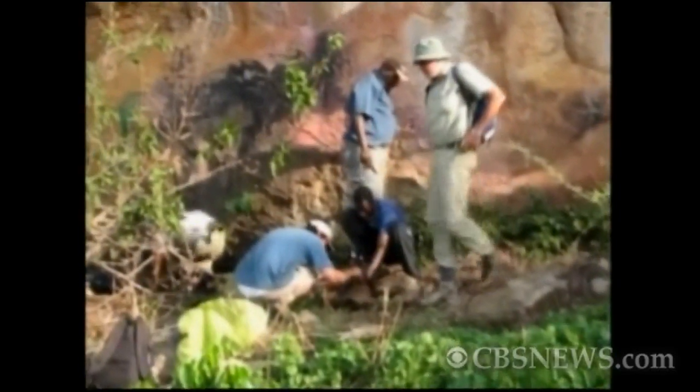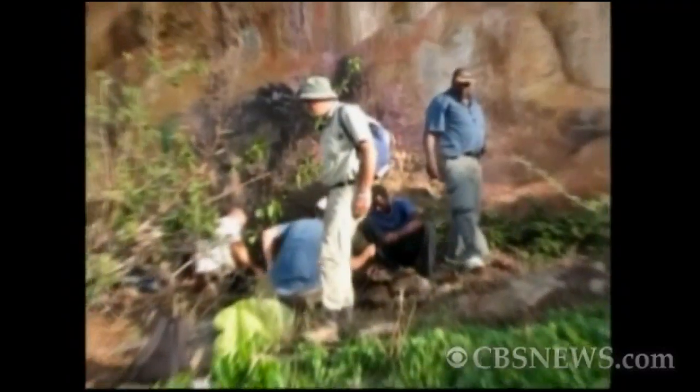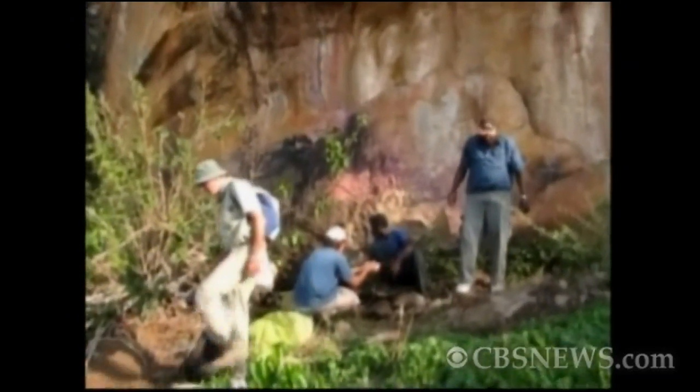We were pretty lucky. I'll tell you, honestly, we didn't expect to find it. It was a real eureka moment for the whole bunch of us. It was pretty crazy.